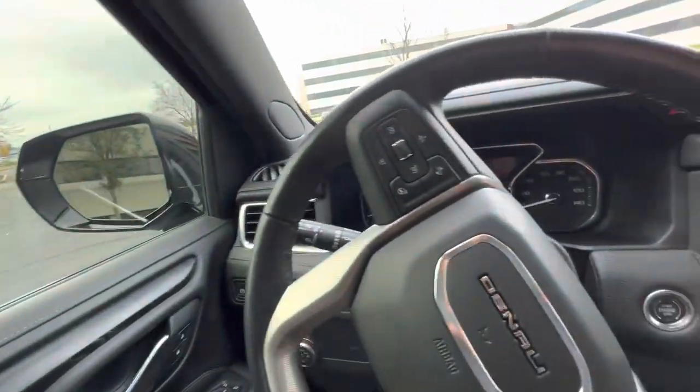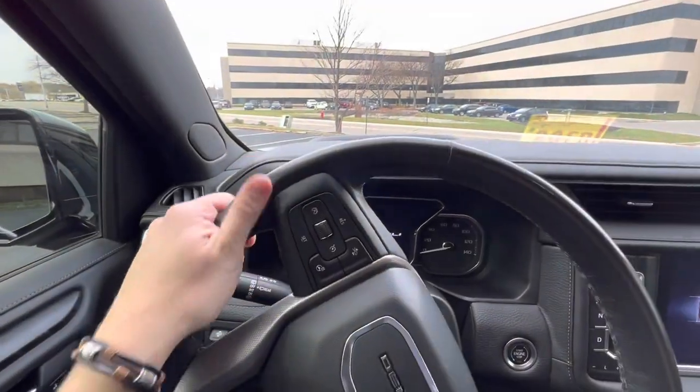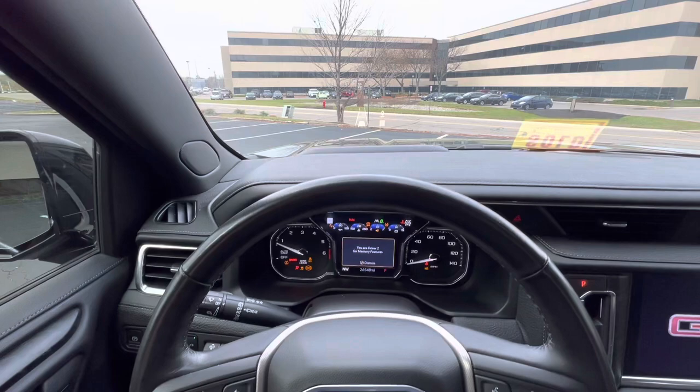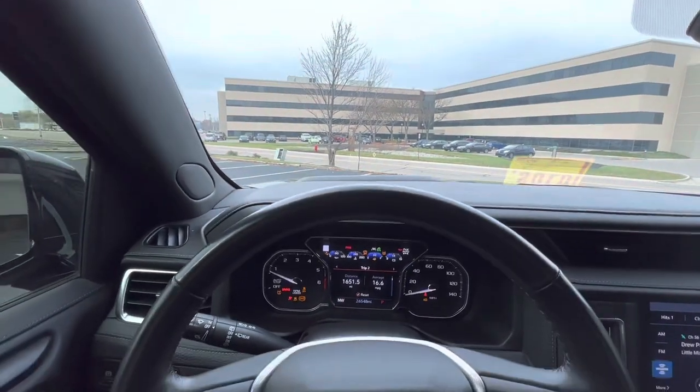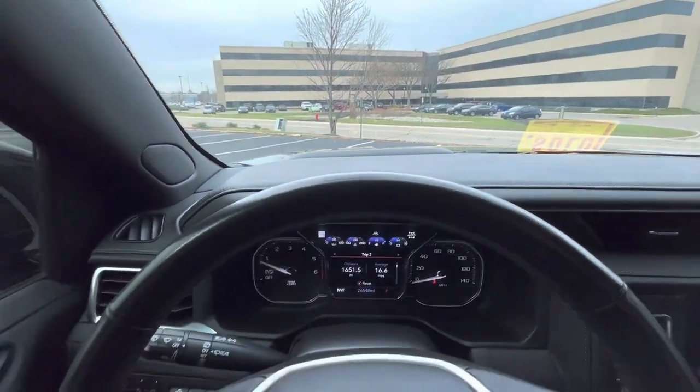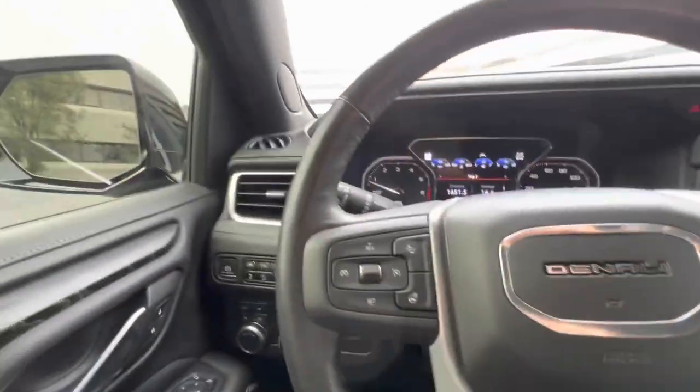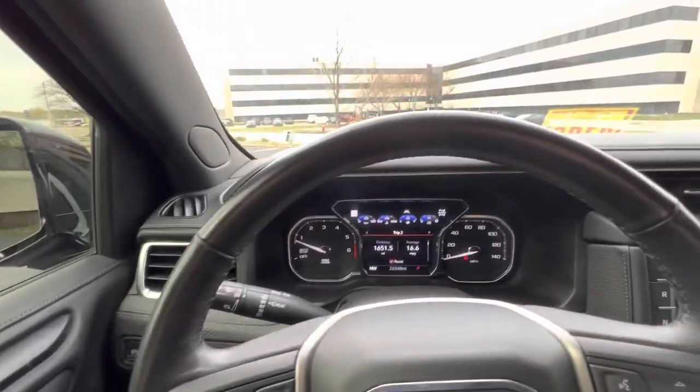Chevrolet's heads-up display system is probably one of the best in the industry because it was one of the first ones that came out. Pontiac kind of made it widespread back in the early 2000s and late 90s, which is pretty sick. So they had a head start on pretty much everyone — you could say they had a head start on their heads-up display.